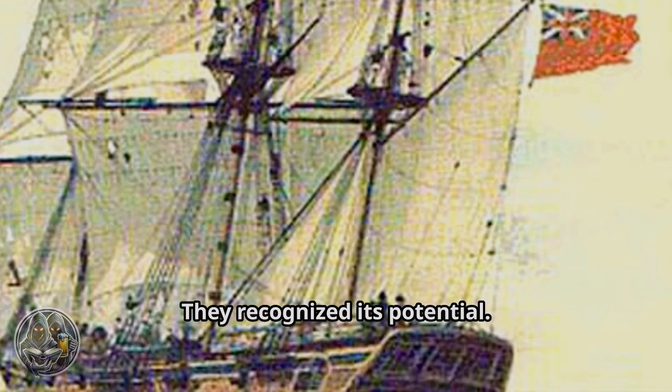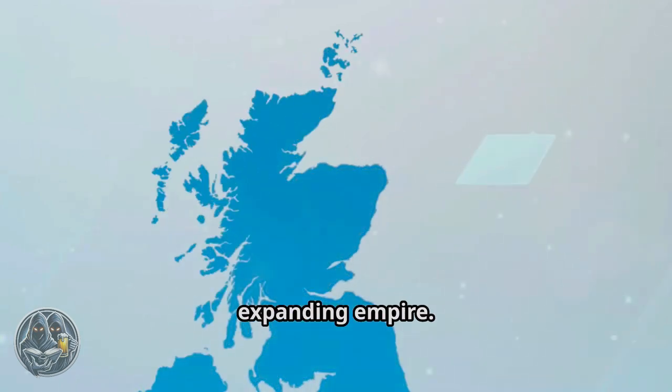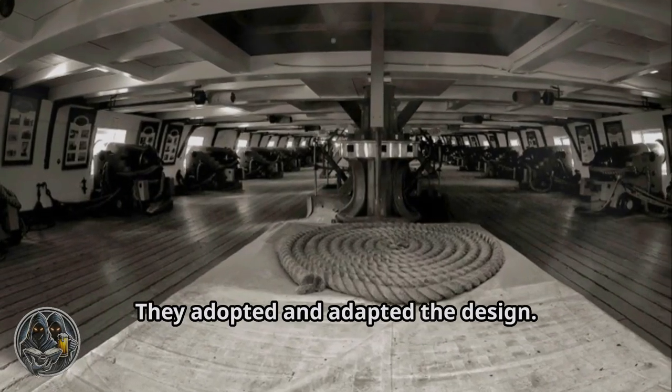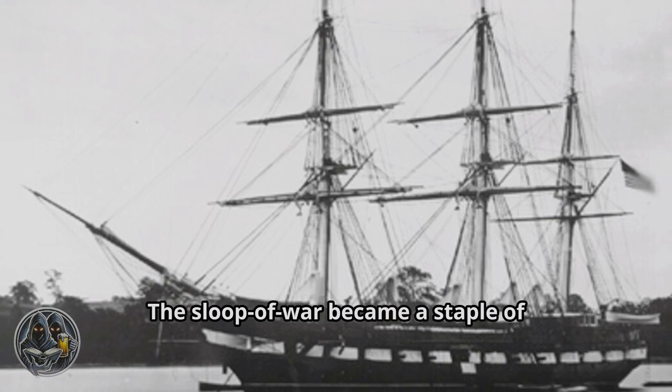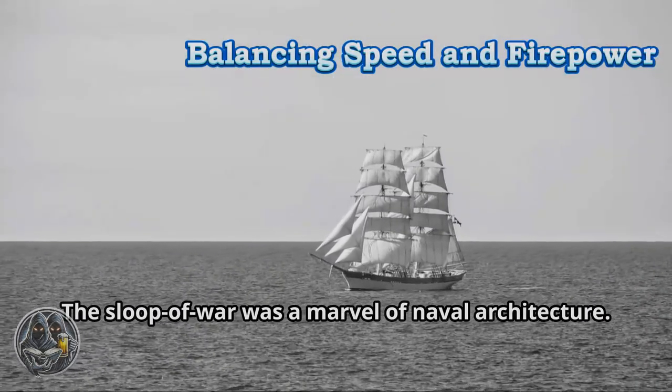The British Navy was instrumental in the development of the Sloop of War. They recognized its potential and used it extensively throughout their expanding empire. Other navies soon followed suit, adopting and adapting the design. The Sloop of War became a staple of global navies.